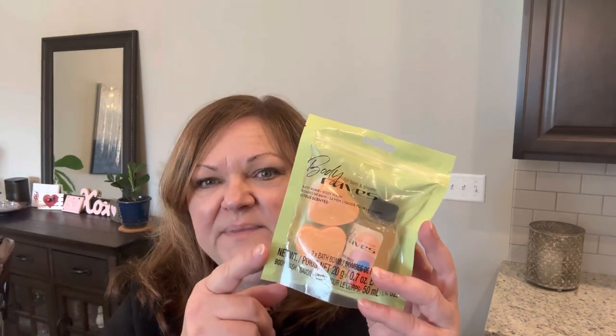I found another shower/bath wash in heart shapes, and this one is a tangerine flavor. The packaging is really cute. If you don't want to go with the red theme or the pink theme, you can go pick something up like this.